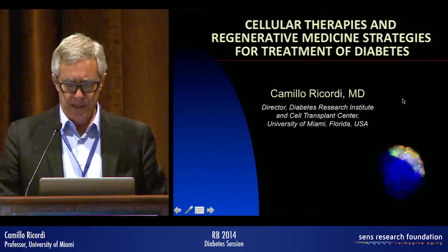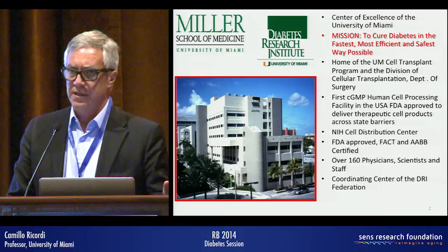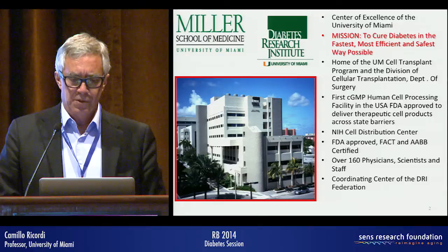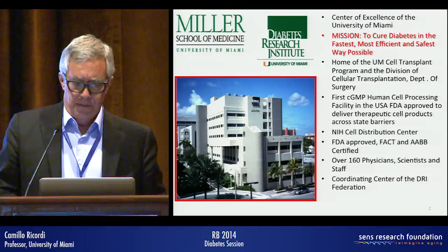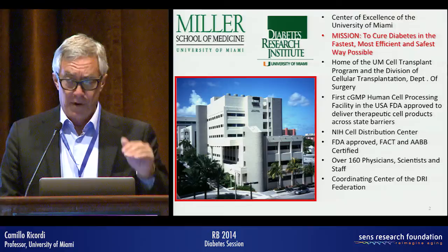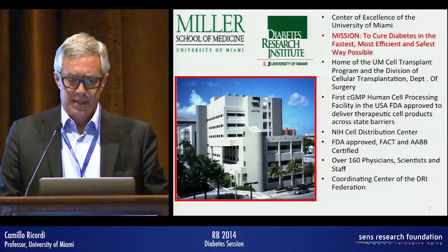I come from the Diabetes Research Institute at the University of Miami — a center that has been set up and funded exclusively to find the cure for type 1 diabetes, with a very simple mission: to cure diabetes in the fastest, most efficient and safest way possible. It has a tower dedicated to cellular therapies, tissue engineering, and nanotechnology, all geared around the diabetes cure.